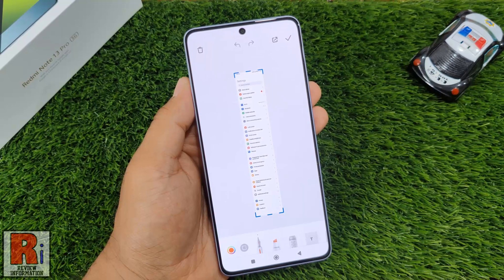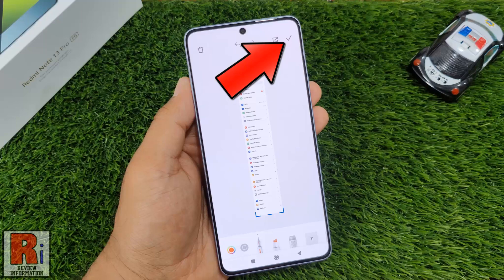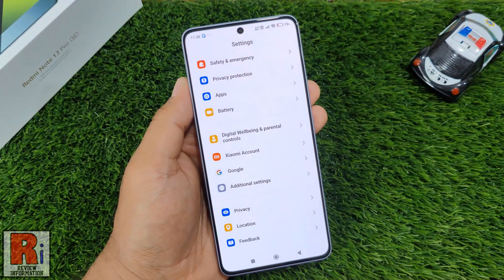You can edit or share the screenshot here. Tap on the right arrow from the top right corner to save the screenshot. The scrolling screenshot will also be saved automatically in the screenshot folder.